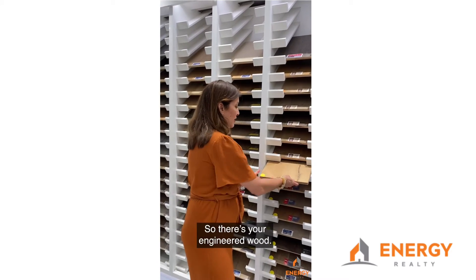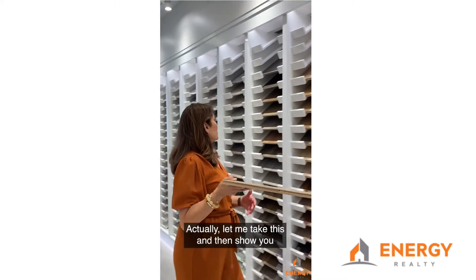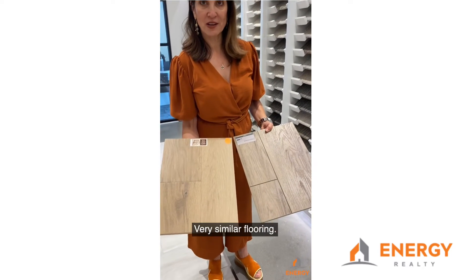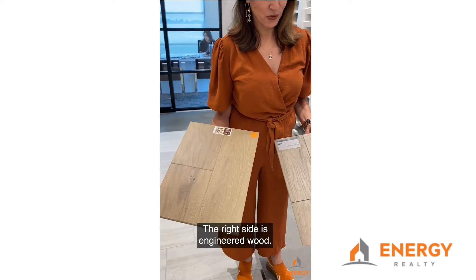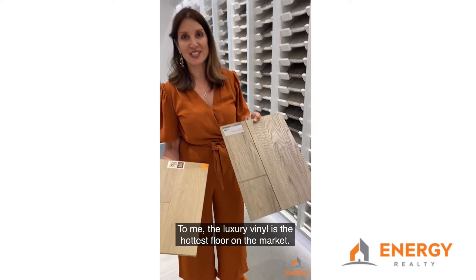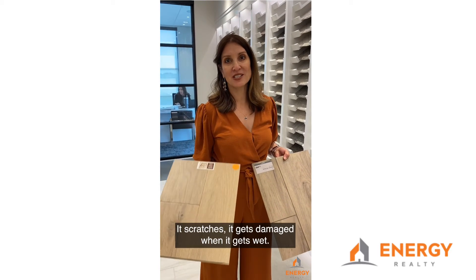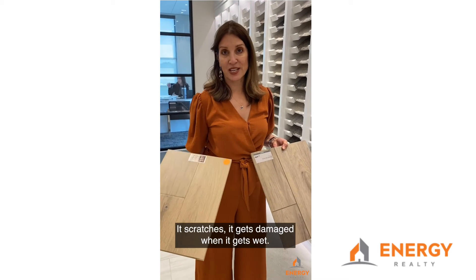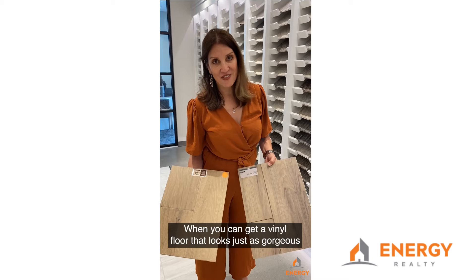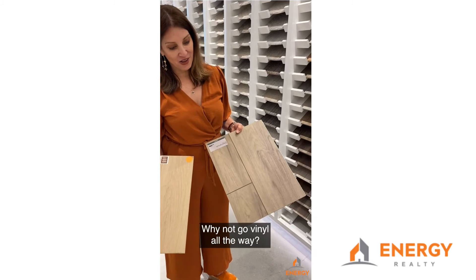There's your engineered wood, but let me show you the difference — the right side is engineered wood and, believe it or not, this is luxury vinyl. To me the luxury vinyl is the hottest floor on the market. Why is that? Engineered wood is wood — it scratches, it gets damaged when it gets wet. Vinyl is way more durable, and when you can get a vinyl floor that looks just as gorgeous as the engineered wood on the right hand side, why not go vinyl all the way?